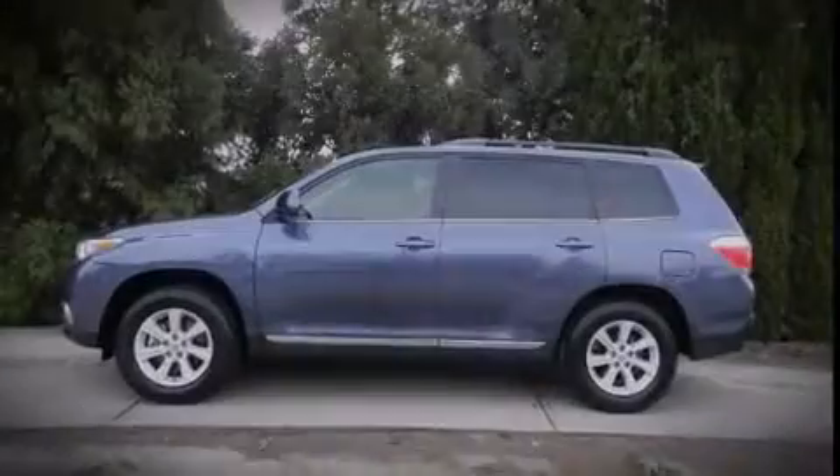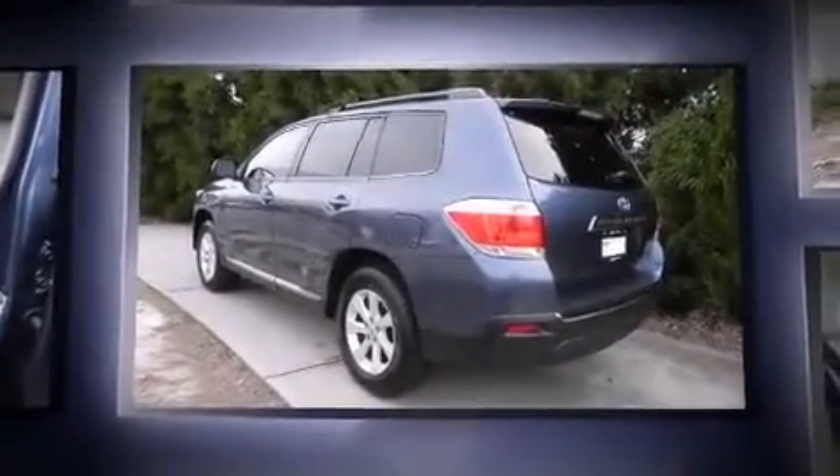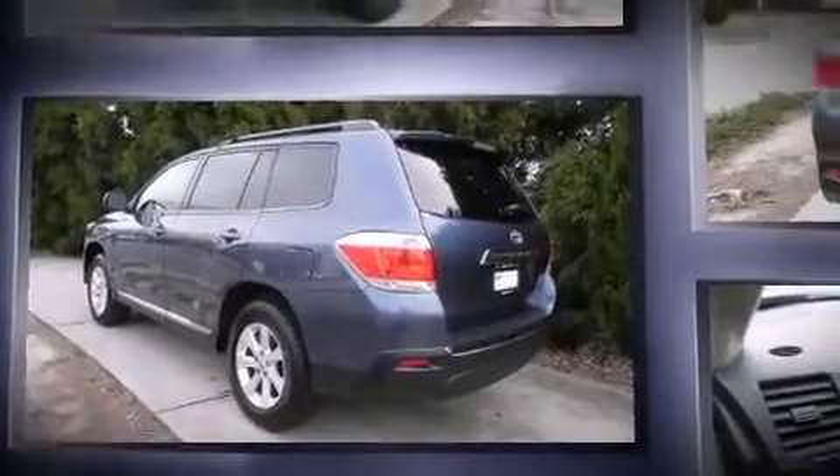Sensibility and practicality define a 2012 Toyota Highlander. Under the hood, you'll find a four-cylinder engine with more than 170 horsepower. And for added security, Dynamic Stability Control supplements the drivetrain.